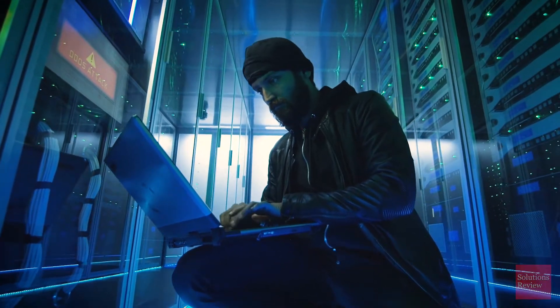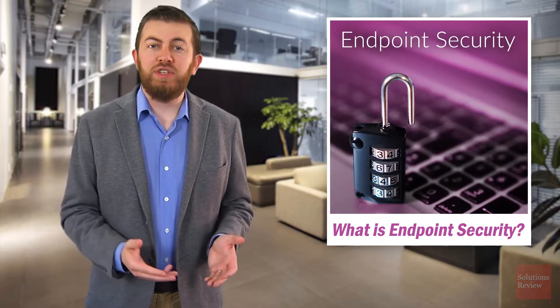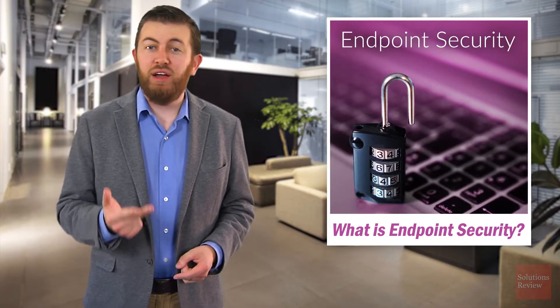The reason why is simple: you can think of each connecting endpoint as a new gateway for both users and hackers to gain access to your most important digital assets. And of course, the endpoints themselves can become the target of various cyberattacks, including ransomware, cryptojacking, and fileless malware.